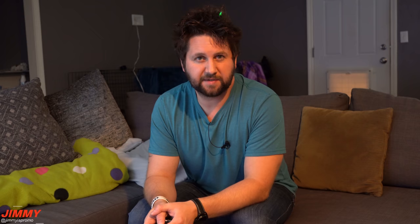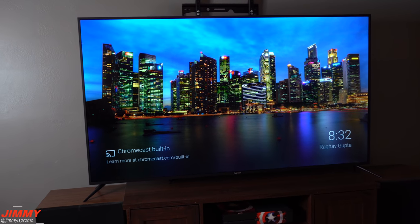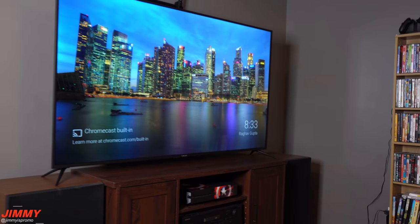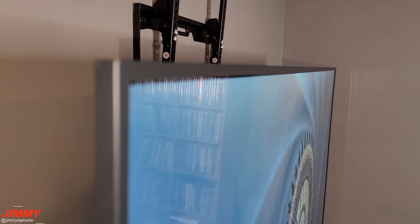Welcome back to Jimmy's Promo. Today we'll be taking a look at the 65-inch 4K Ultra HD TV powered by Android TV from Kyson. If you're not familiar with Kyson, they've been around for over 20 years in design and manufacturing of smart digital products including TVs and digital signage. They have their own manufacturing facilities on four continents, shipping to over 60 countries, and an official partnership with Google for Android TV.